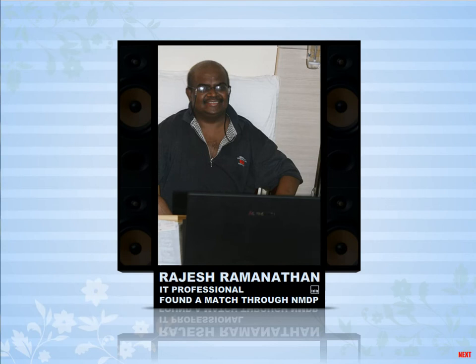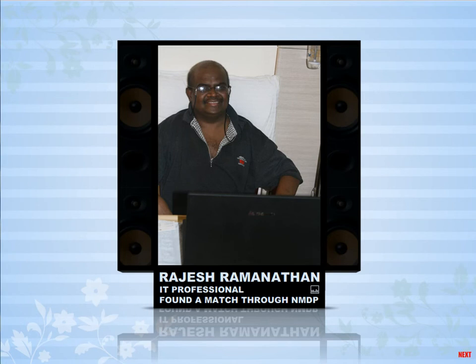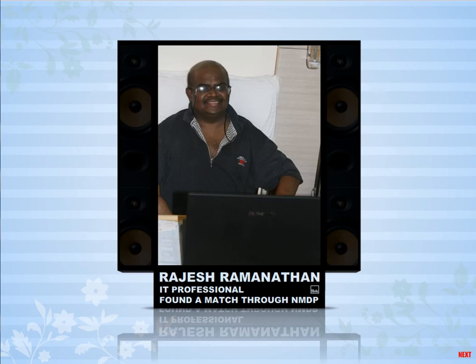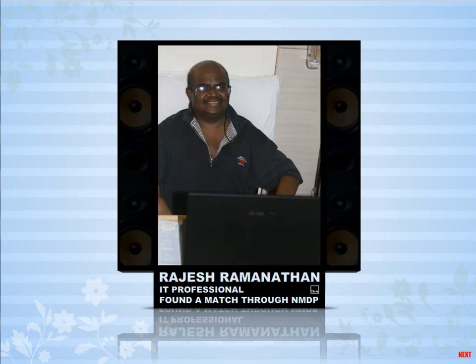My name is Rajesh Ramanathan. I am an IT professional, recently diagnosed with a relapsed AML. Unfortunately, at this point in India, we do not have a suitable organization doing this service or any registries in existence. So we have to go to developed countries like the US, Europe, or Australia to find a suitable match. If we could have such registries within India, it could help quite a lot of patients in curing this disease. I wish DATRI all the best.